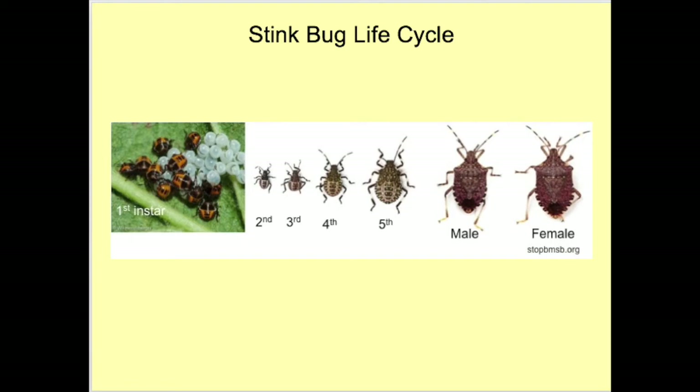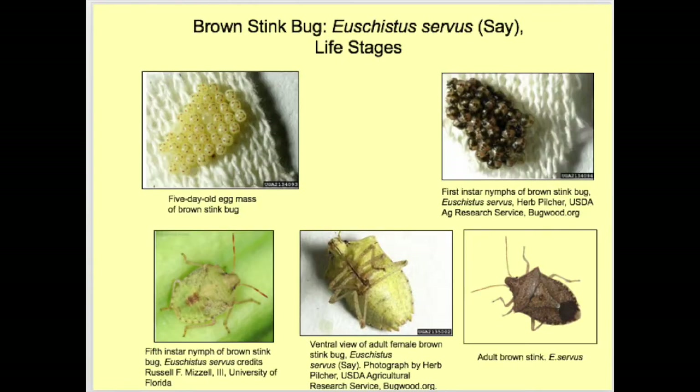The first instars are generally considered a non-feeding stage and metabolize internal nutrient reserves. The adults and fifth instars often cause more injury than the earlier stages. The brown stink bug is a serious pest, along with a number of other common stink bug species, in most seed, grain, nut, and fruit crops in the southern United States.